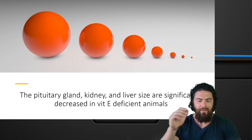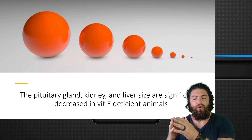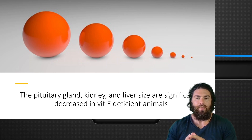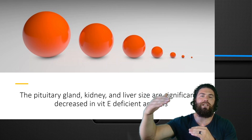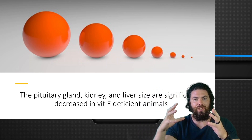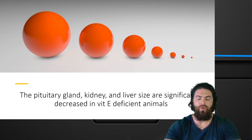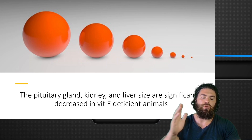It's been shown that the pituitary gland, kidney, and liver size are significantly decreased in vitamin E deficient animals because they have elevated levels of oxidative stress and inflammation, which damages these organs, makes them more catabolic, and they shrink. They basically lose function, eventually leading to low levels of testosterone, low adrenal function, and so on.